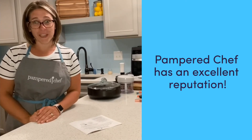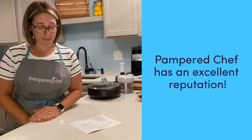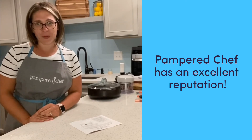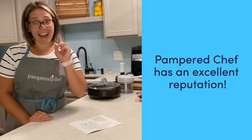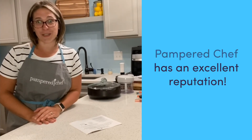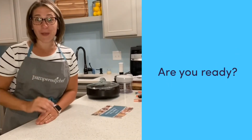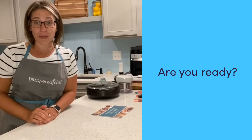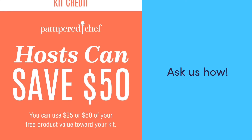Pampered Chef has been around for 40 years and has made quite a name for itself. We promise that we will empower mealtime wins in the kitchen every day, and I hope that you'll become part of the team so that you can help other families in this country as well. Are you ready to take the leap to make your everyday better? Talk to your consultant who invited you to this group or to view this video, so that you can find out more about signing up today and starting strong tomorrow.